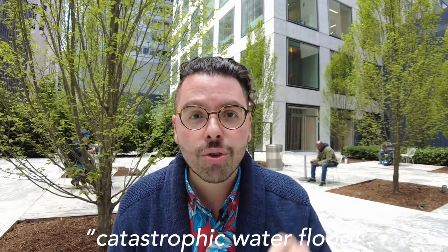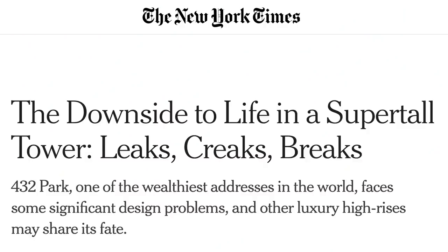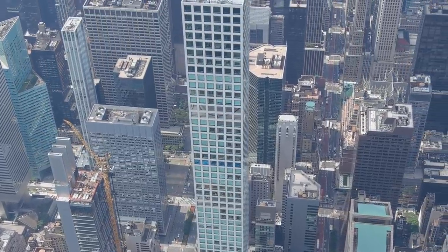Number five — and this is the most outlandish one I personally couldn't believe: in 2016, the tenant of apartment 84B reported, quote, catastrophic water floods, unquote. According to a New York Times article, floors 83 to 86 were flooded and caused very serious damage. How does a flood happen at the top of a massive skyscraper? Well, that's for another video. The even more important question: would you actually live here? Let us know in the comments. I'm Ariel. This is Urbanists. Keep being awesome and always keep on exploring.